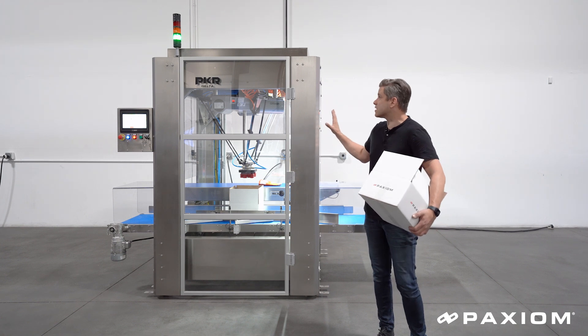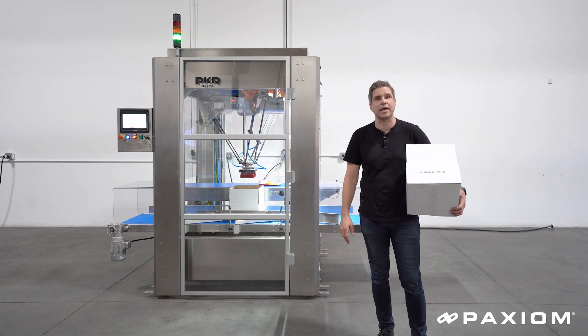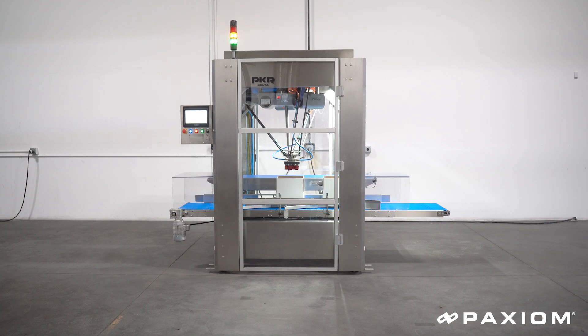We've designed a machine that's incredibly compact and easy to use. At 60 by 60 inches, our PKR is amongst the most compact pick and place cells in the industry.